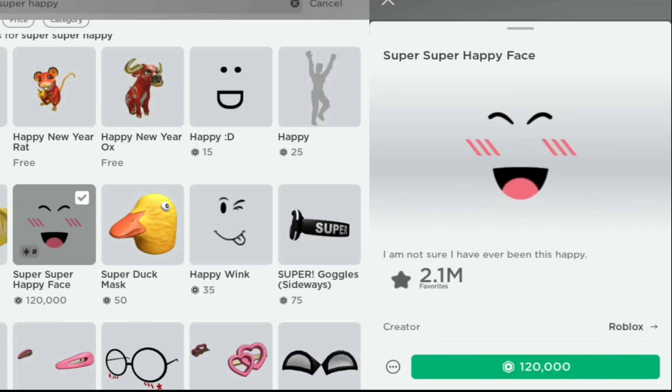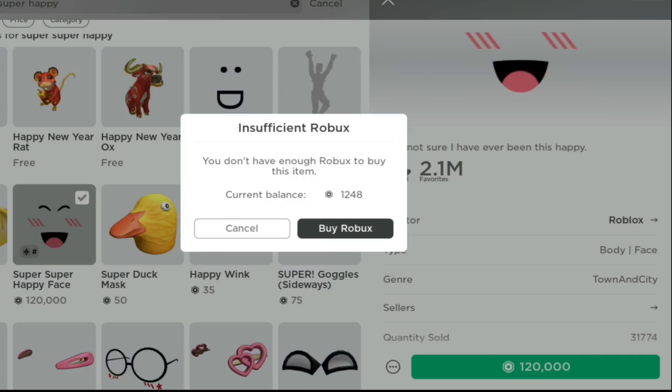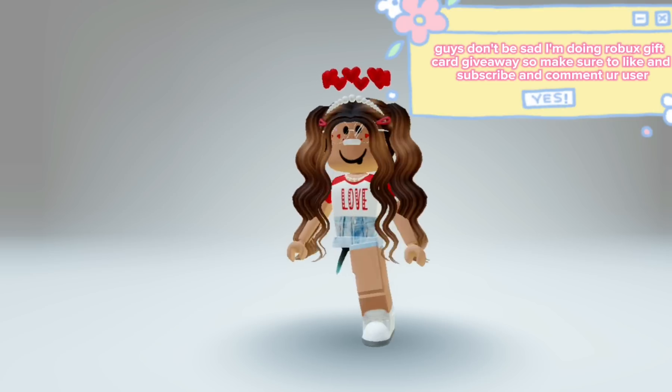It says 120,000. Does that mean I'm poor? No, it's a scam. Guys, don't be sad — I'm doing a Robux gift card giveaway, so make sure to like and subscribe and comment your user.